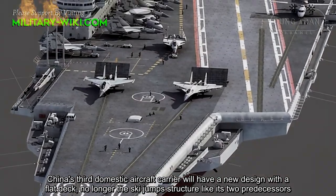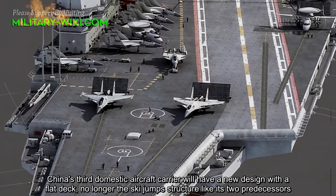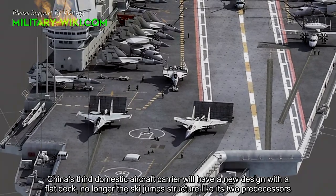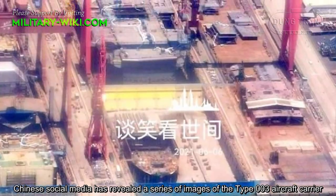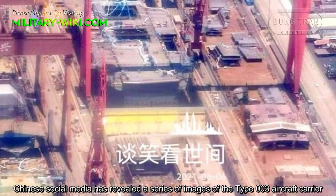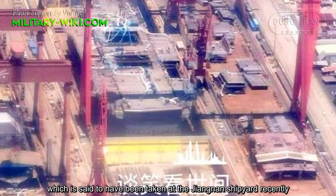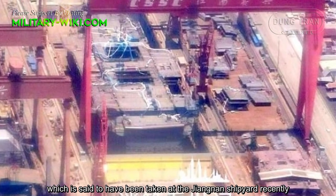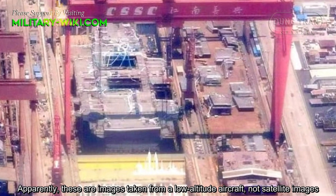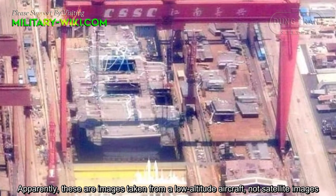China's third domestic aircraft carrier will have a new design with a flight deck, no longer the ski-jump structure like its two predecessors. Chinese social media has revealed a series of images of the TAF-003 aircraft carrier, which is said to have been taken at the Jiangnan shipyard recently. These are images taken from a low-altitude aircraft, not satellite images.